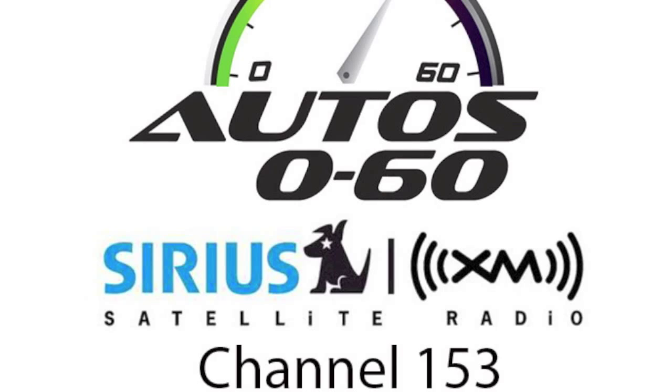We had to do something fresh, we had to do something that hasn't been done before — to make a mark, to make a statement, and to convey what Jeep is all about. I think we successfully did that.